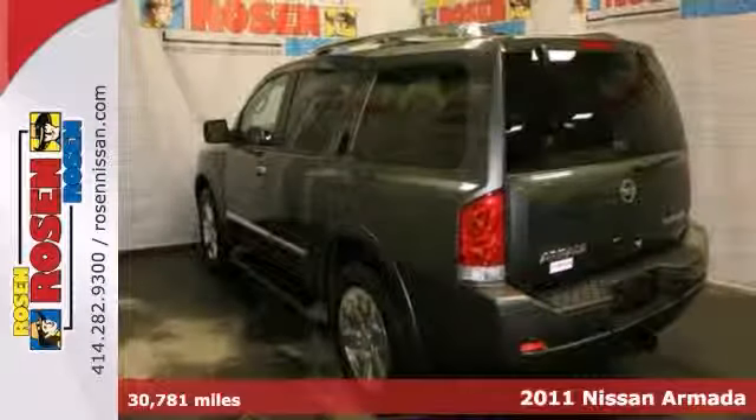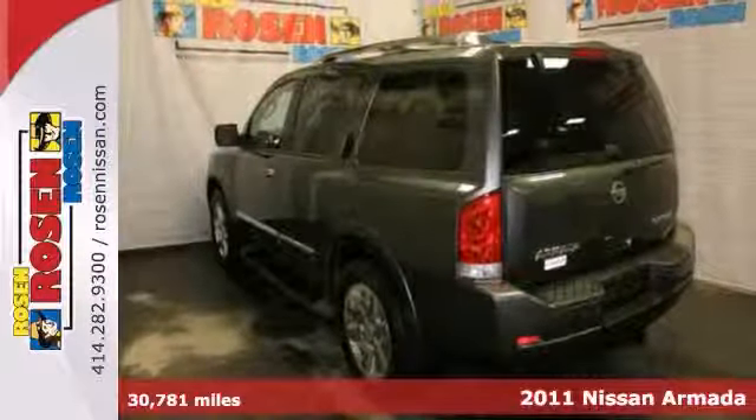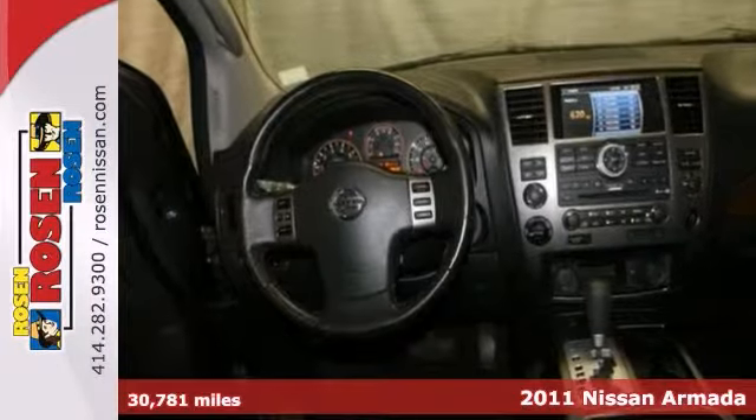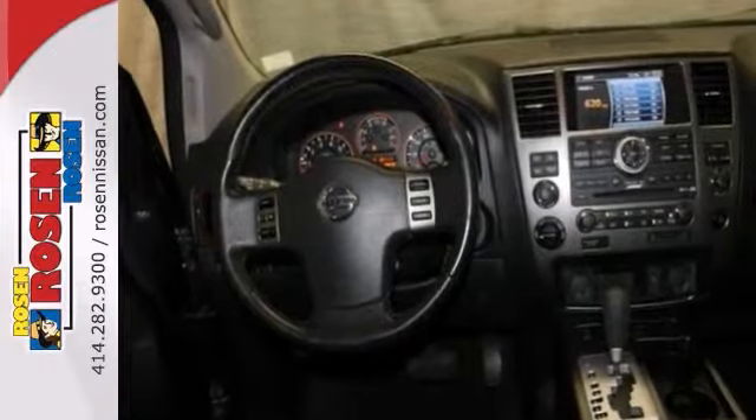This is an extra clean 2011 Nissan Armada, and it has lots of things to offer, including a sunroof and four-wheel drive. It also has DVD entertainment. It includes heated leather seats and a power liftgate.